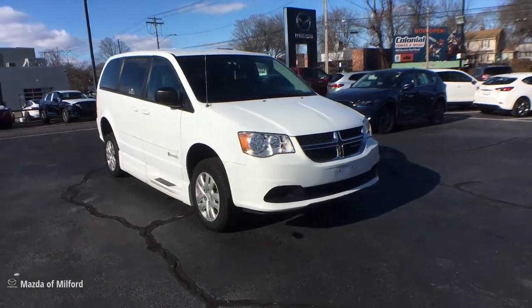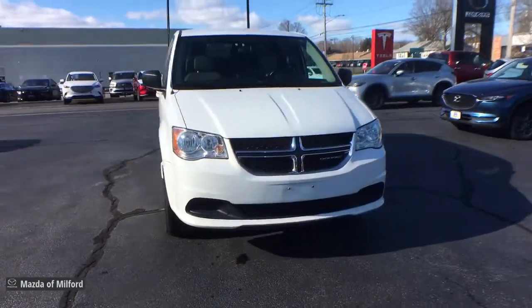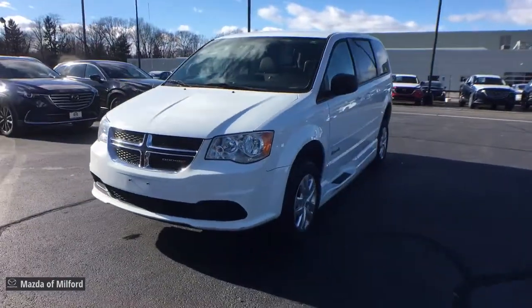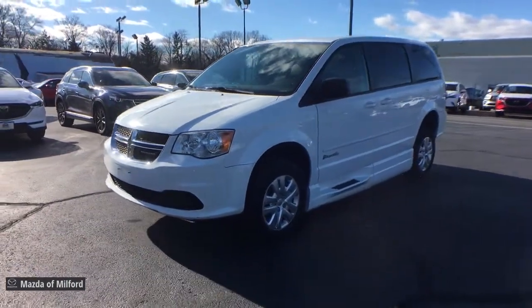Look no further than the 2017 Dodge Grand Caravan. With less than 25,000 miles on the odometer, this vehicle stands out from the rest.